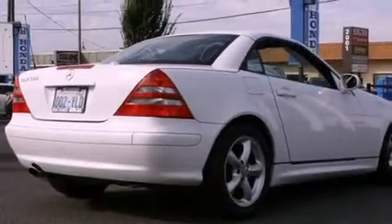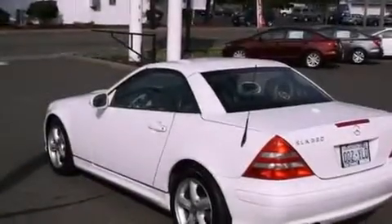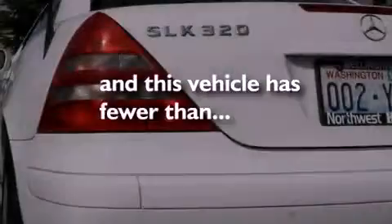Features include heated seats, alloy wheels, cruise control, leather seats, a traction control system, an anti-lock braking system, a passenger side airbag, air conditioning, and full power accessories. This vehicle has fewer than 57,000 miles on the odometer.